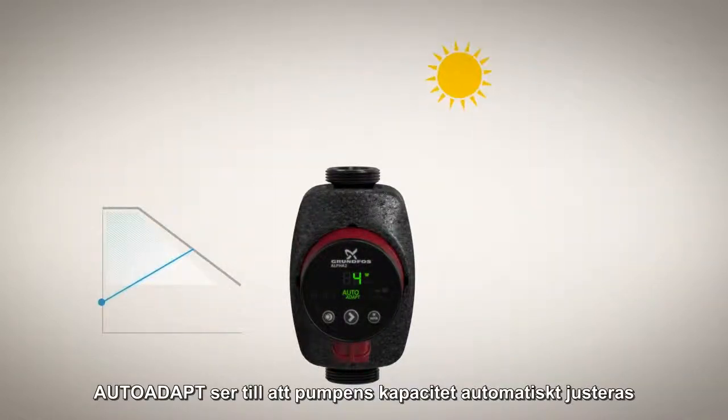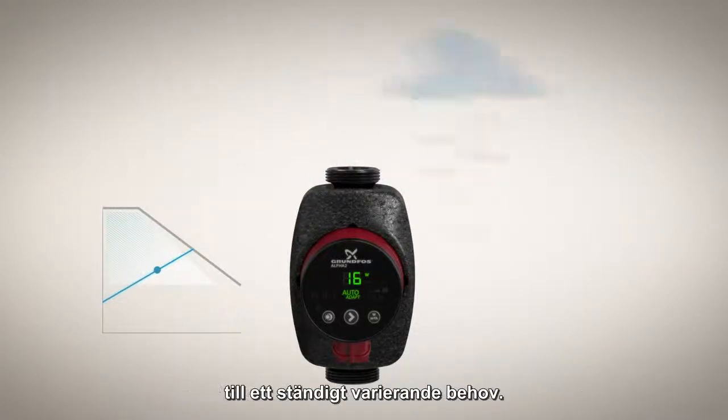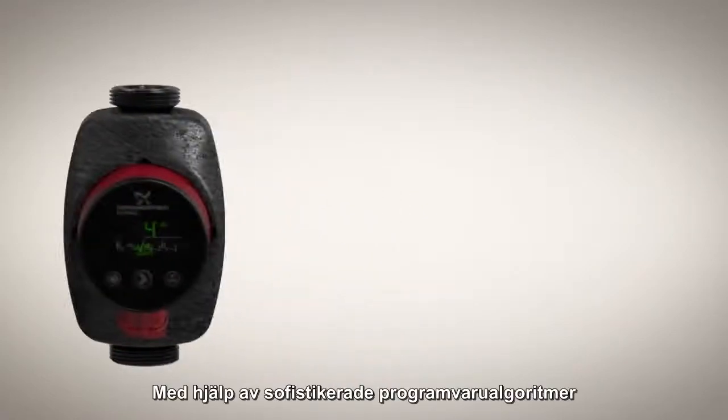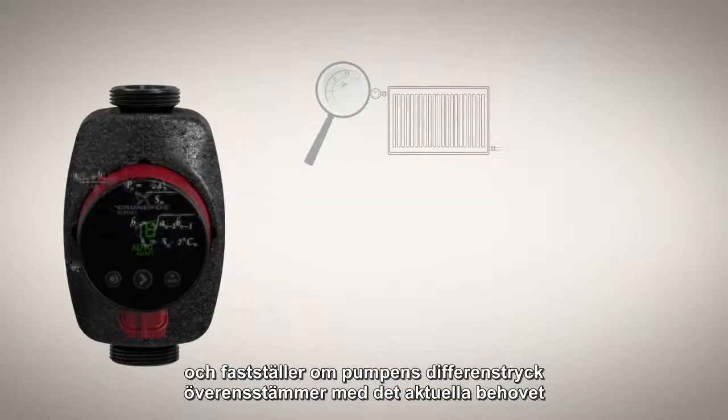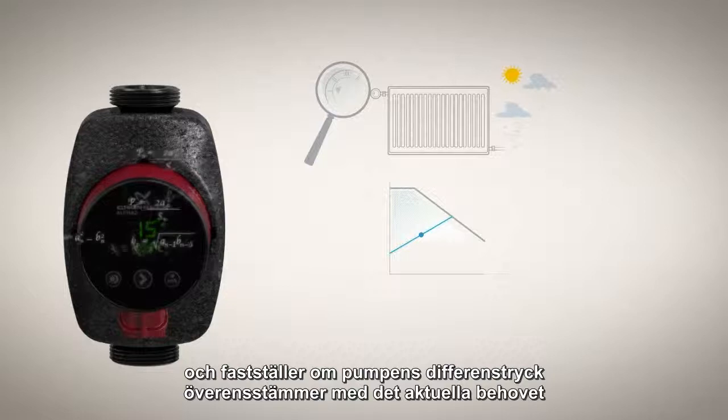Auto-adapt makes sure that the output of your pump automatically adjusts to match constantly changing demand. Using sophisticated software algorithms, auto-adapt continuously analyses the heating system it's part of and determines whether the pump's differential pressure level matches current needs.